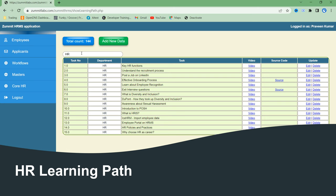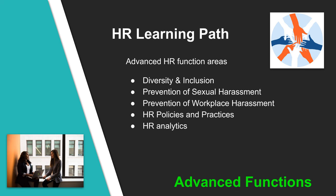When you log into the ZAMIT HRMS system, you will see a button to view your learning path. Most of the tasks for the HR department learning path are to understand key concepts of various HR functions. Each function has a separate video and some have an additional blog or article link. The advanced concepts in HR functions include diversity and inclusion — about equality and fair treatment — prevention of sexual harassment, which ensures no gender-based mistreatment, prevention of workplace harassment about abuse of power, HR policies and practices, and HR analytics which is visual and intuitive and helps in better decision making.